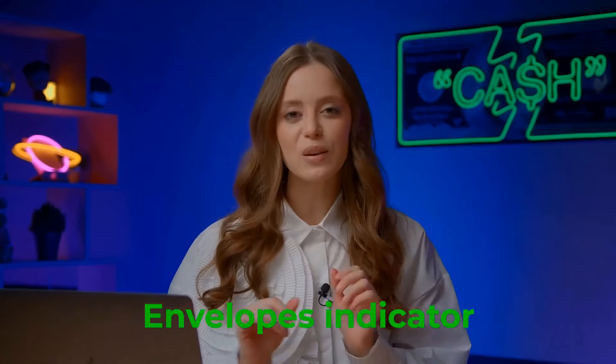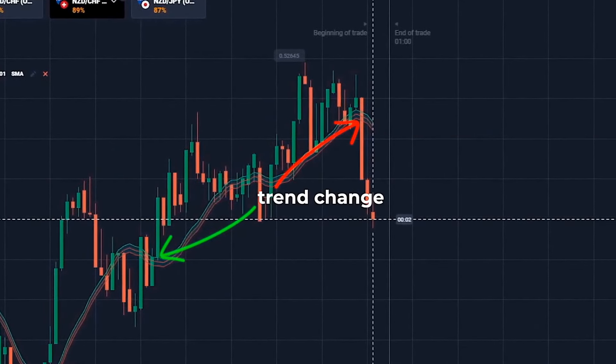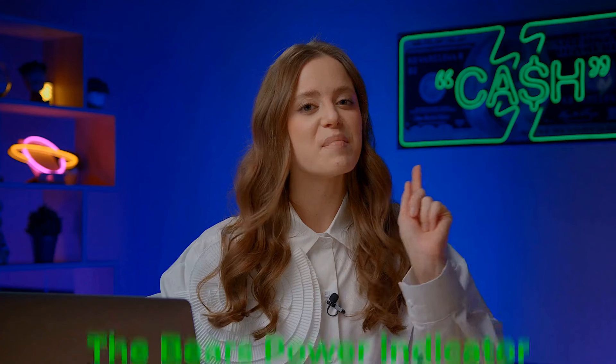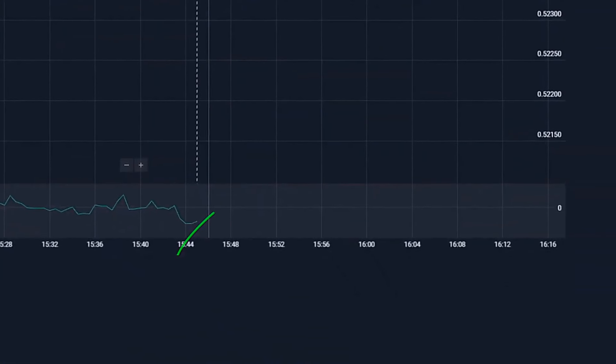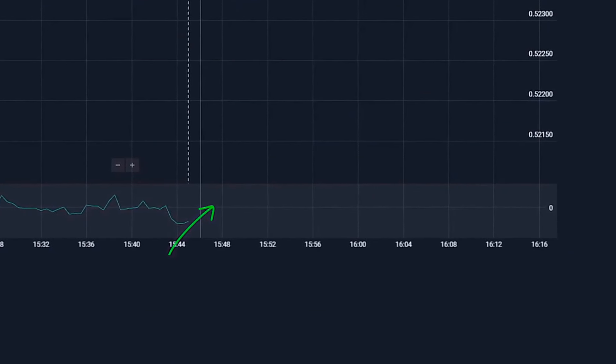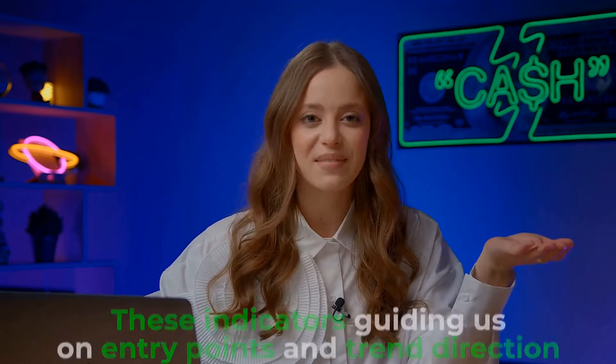Let's break down what these indicators are all about. The envelopes indicator: picture two lines hugging the price chart, creating an envelope. Changes there signal trade entry or exit points. When the price crosses the upper or lower envelope line, it's a sign of a trend change. The bears power indicator measures sellers' strength. Values go up when the low price gets cozy with the average, hinting at a weakening trend. On our time frame, these indicators are the money-making masters, guiding us on entry points and trend directions.